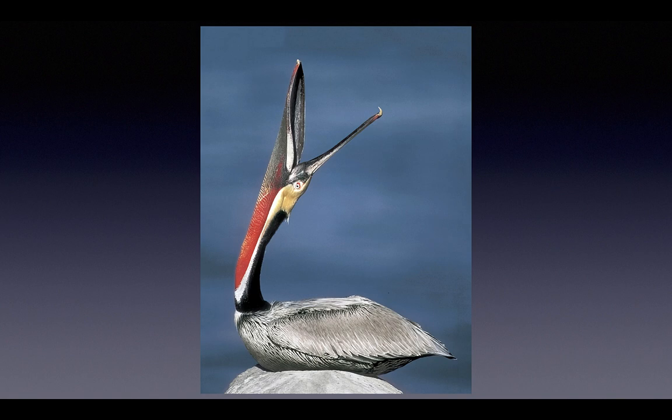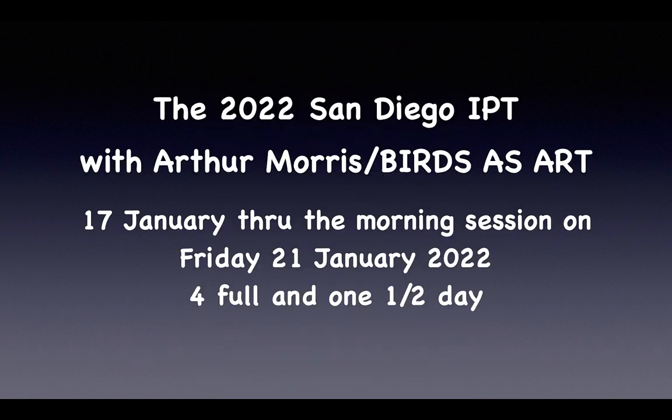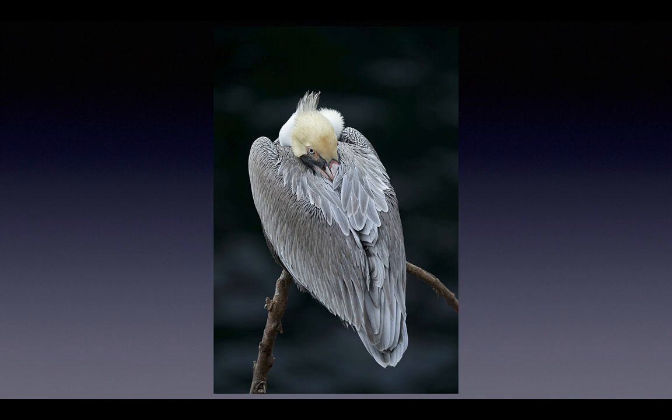This brown pelican film image was honored in a BBC Wildlife Photographer of the Year competition. If at all possible, you want to make it to San Diego and learn a ton and make some great pictures.